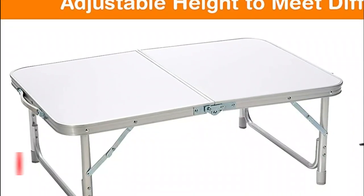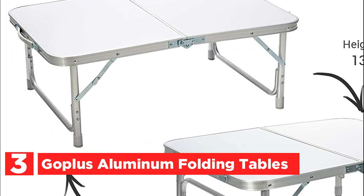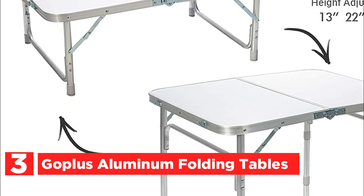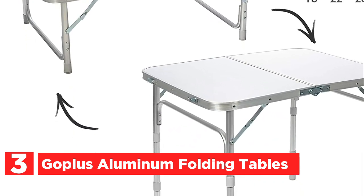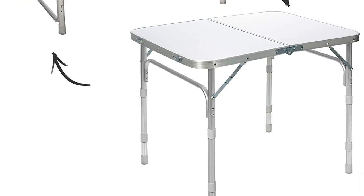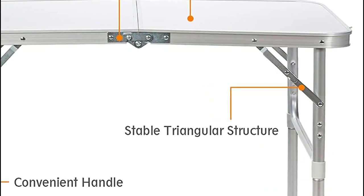At number 3, the Gopless Aluminum Folding Table. If you are in need of a spacious countertop with a capacity of 66 pounds to hold various items, look no further than this 31.5-inch by 24-inch utility table. The metal legs are adjustable and can be fixed in three different positions, allowing you to select the most suitable one for your needs.